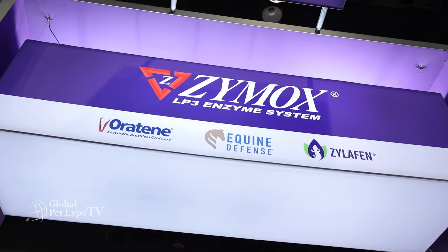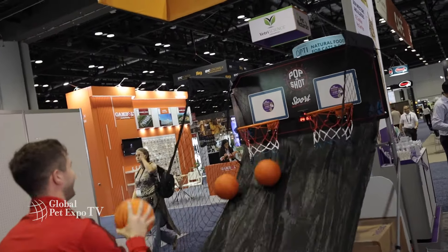Zymox is a family-run business for the past 25 years, so why doesn't your family give us a shot and come check us out. If you want to learn more about Zymox, head to Zymox.com.